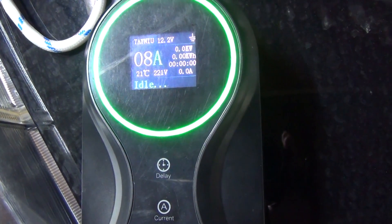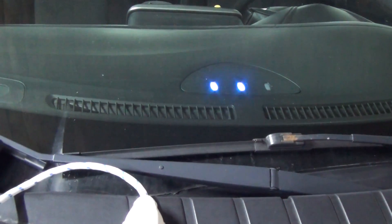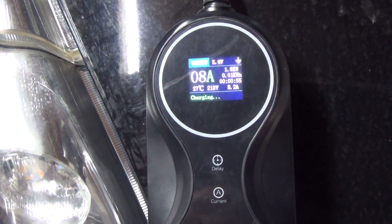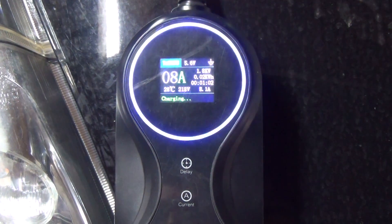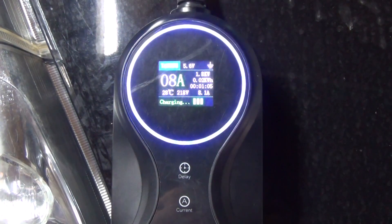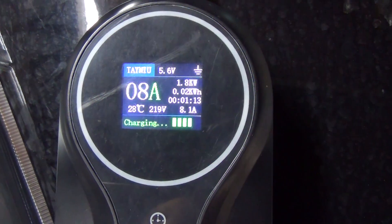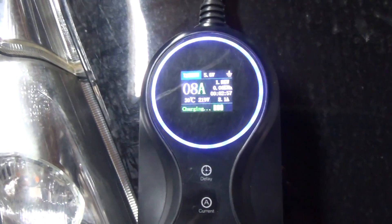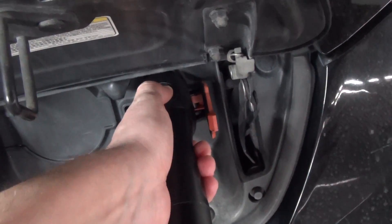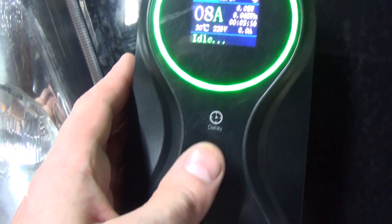Now let's test operation in different charging current modes. Starting with the minimum value, 8 amperes — we connect the gun to the car and the indicators on the electric car show that charging has begun. The controller displays a current of 8 amperes, voltage of about 220 volts, and instantaneous power of about 1.8 kilowatts. The indicator circle flashes blue, corresponding to active charging. To change the current value, you must disconnect the charging gun first — this cannot be done during charging. We pull out the gun, the indicator circle turns green and charging stops.